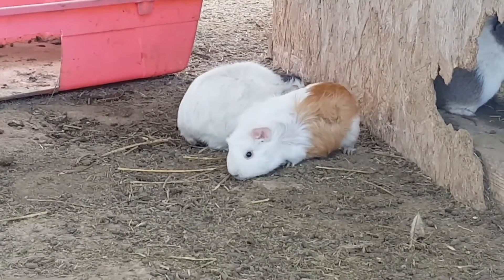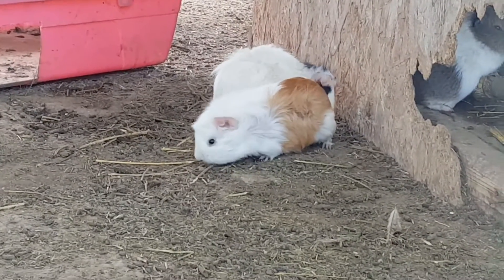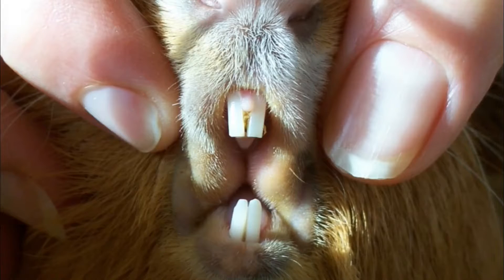However, their eyesight is not very good. They cannot stand very loud sounds, and just like pigs they eat very much. They chew something all the time because their front teeth never stop growing and need to be blunted.